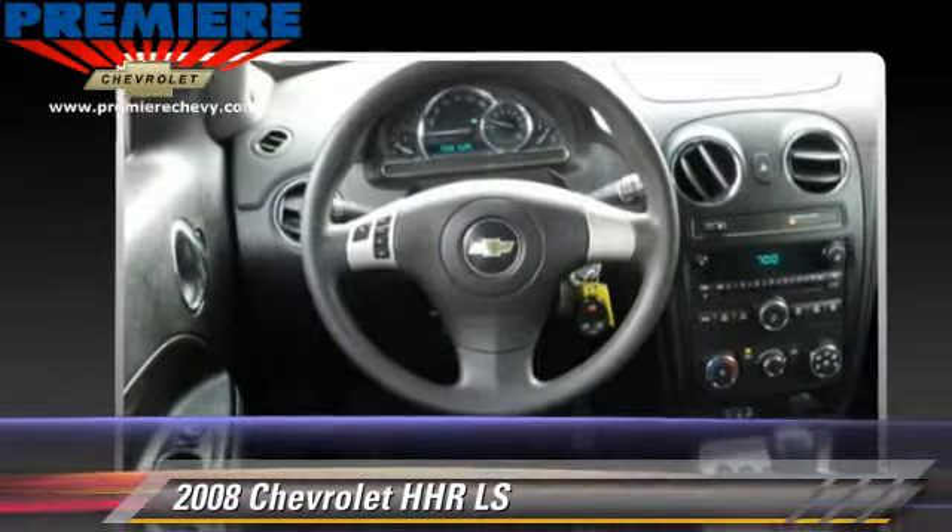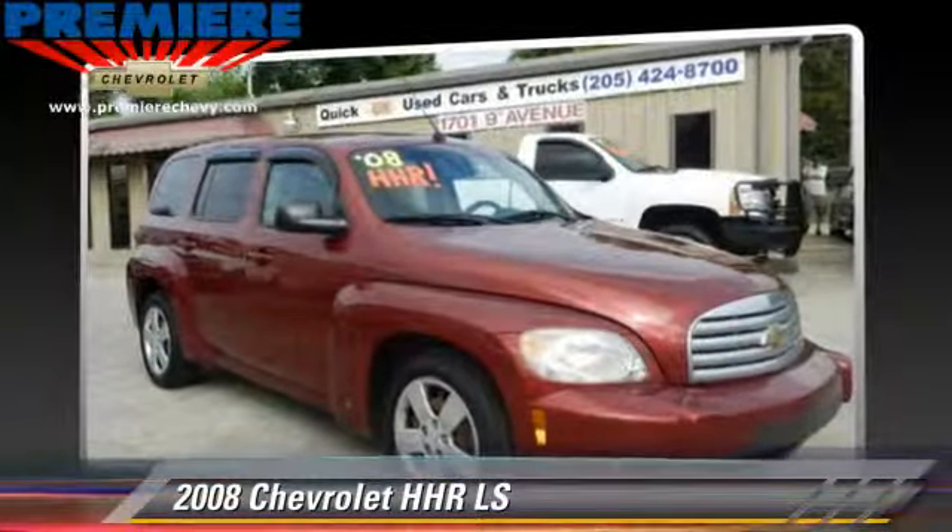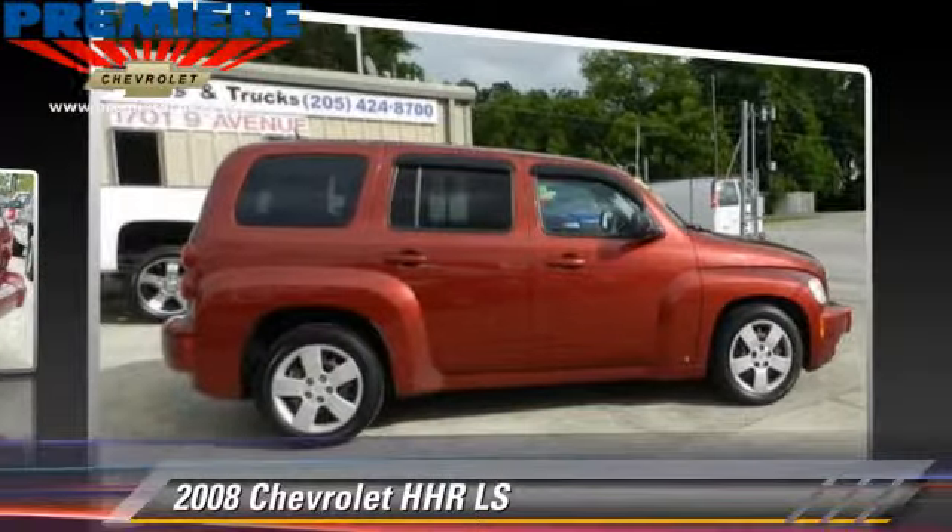Comfort and convenience features include power windows, cruise control, and powered door locks. Give us a call to schedule your test drive today.